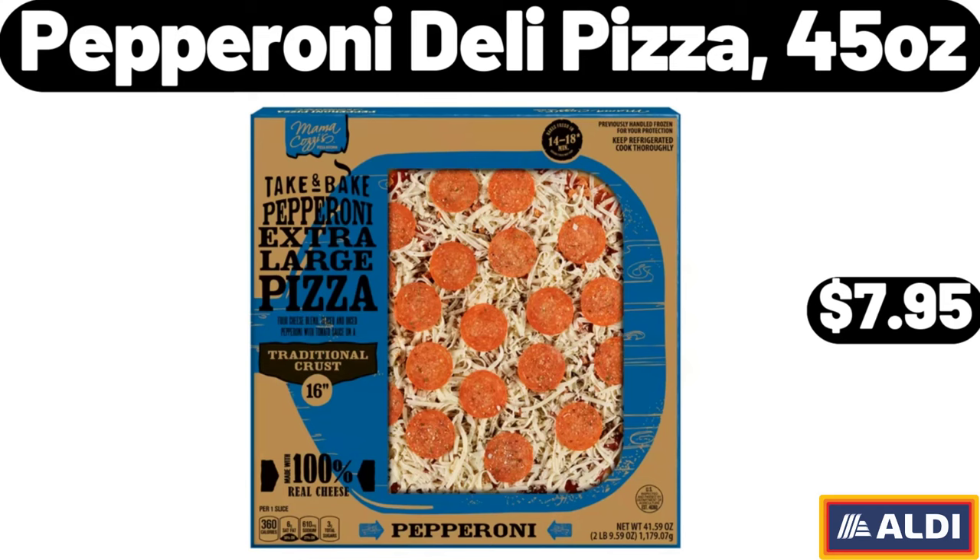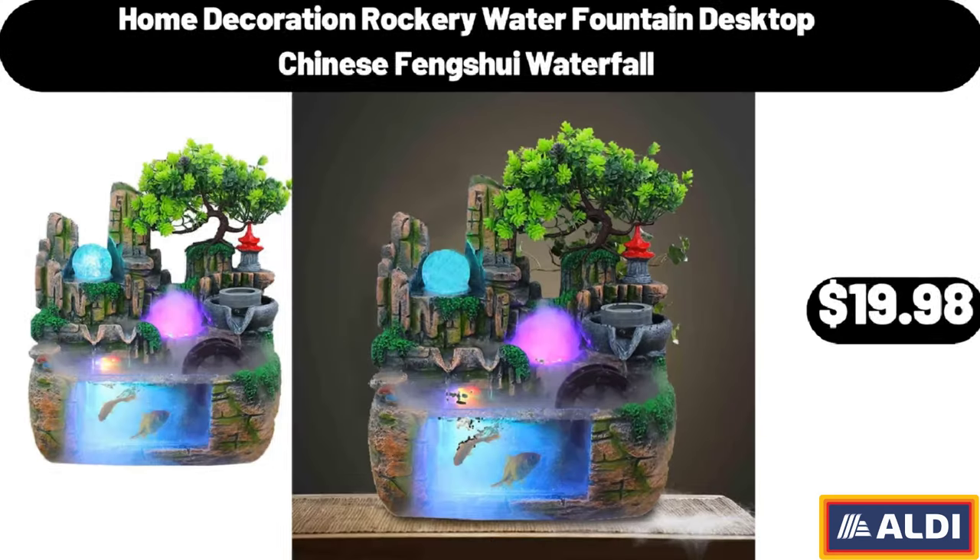Home Decoration Rockery Water Fountain Desktop Chinese Feng Shui Waterfall, $19.98.